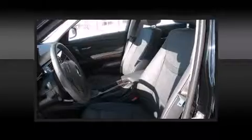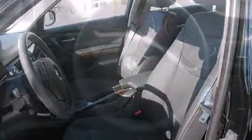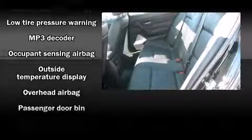Everything is where it ought to be, from the dashboard controls to the door locks and window controls. BMW ensures the safety and security of its passengers with equipment such as head curtain airbags, brake assist, anti-whiplash front head restraints, and four-wheel disc brakes with ABS.